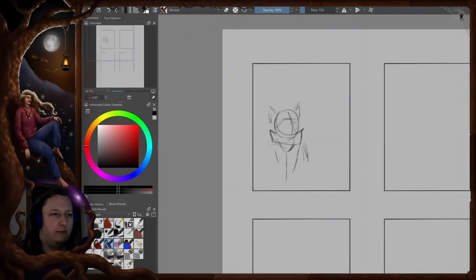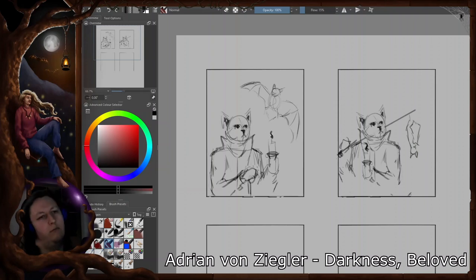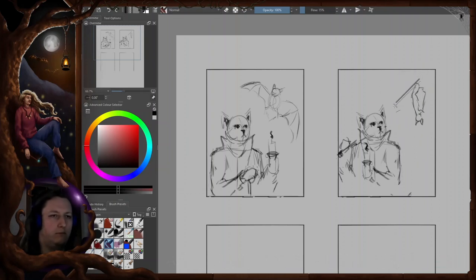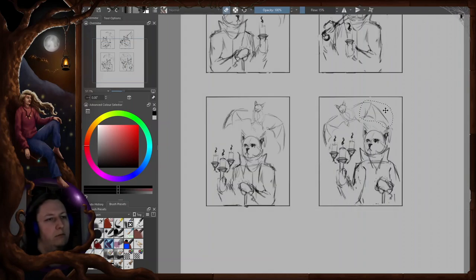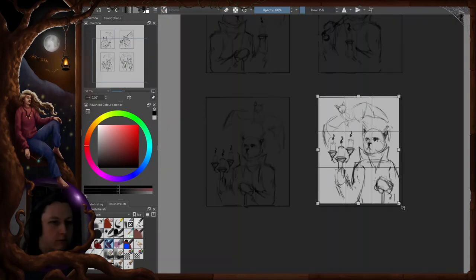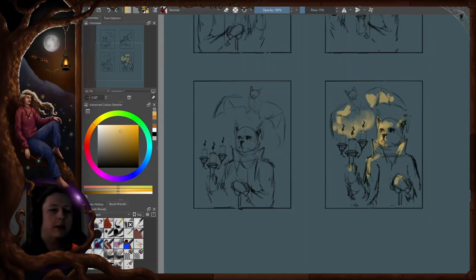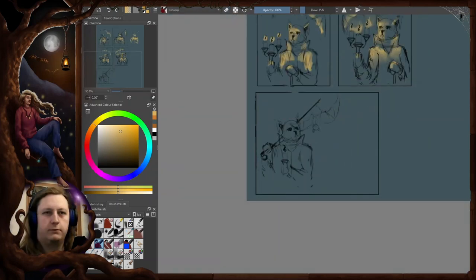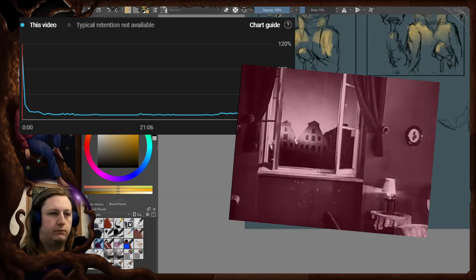I started the process with thumbnails — the thing I always plan to start with and always skip. I started with a 4-by-5 ratio, which I use almost all the time, in portrait mode to show as much of the half-body character as possible while still making him appear big in the picture. My main goal was figuring out a version where the bat is flying above the cat, either following him or being startled by the cat coming up with a lit candle. I also tried making one of those bigger candle holders with multiple candles.